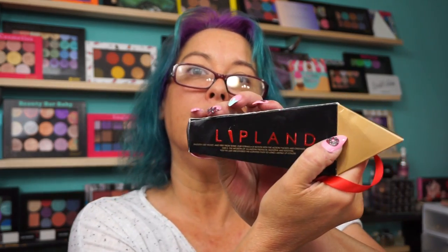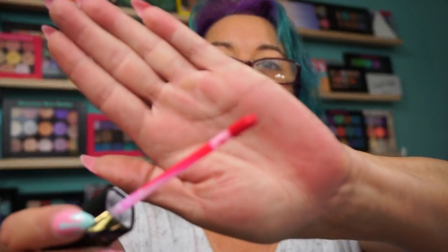I also picked up a Lipland liquid lipstick. This is called Pink Seduction. It's a matte liquid lipstick. Normally $20, and this was $4.75. A nice hot pink shade — I haven't worn it yet. It's pretty packaging.